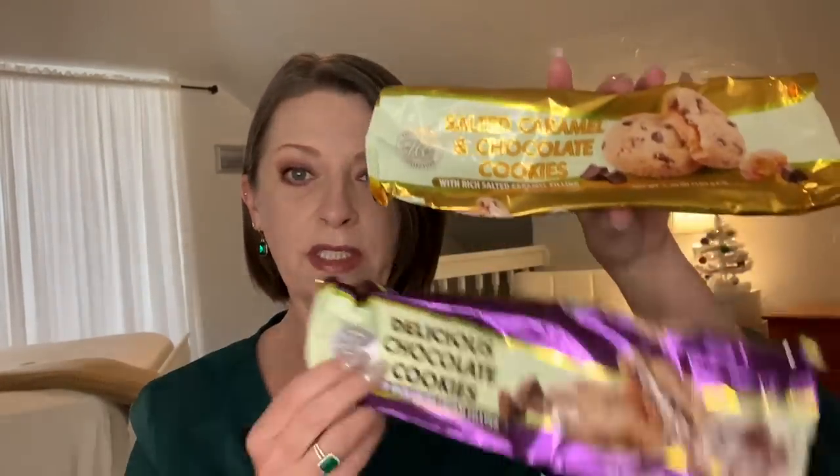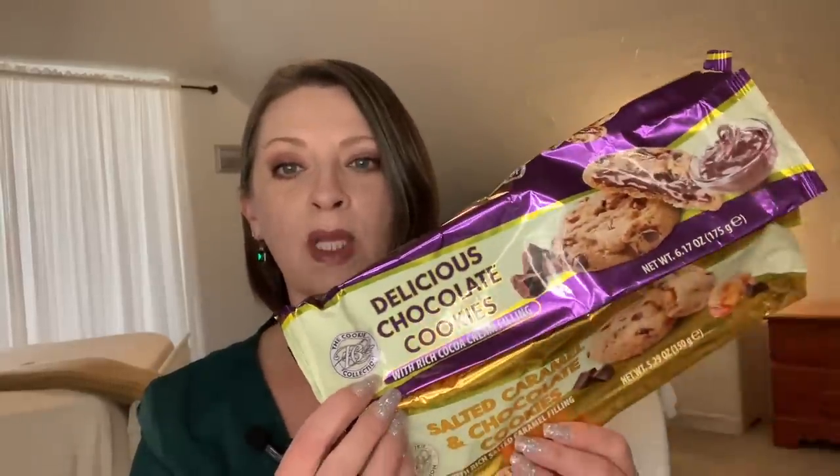They had these two different flavors of cookies out recently — by the Cookie Collection brand. One is the salted caramel and chocolate cookies with rich salted caramel filling, a 5.29 ounce package — like a chocolate chip cookie with caramel inside. The other is delicious chocolate cookies with rich cocoa cream filling, a 6.17 ounce package. Hubby really liked these; he's already picked them up again. I liked the chocolate one better than the caramel.